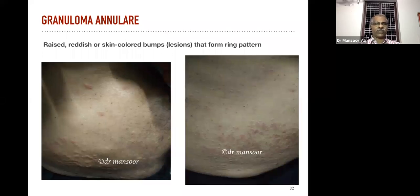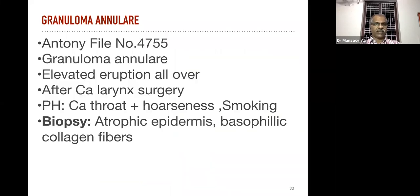But we have some specific rubrics and medicines with 100% results also. It's a case of granuloma annulare with elevated eruptions all over the body. The complaint started after surgery for carcinoma of the larynx, and the patient has a past history of carcinoma of the throat plus hoarseness and a habit of smoking. Biopsy of the lesion confirmed atrophic epidermis with eosinophilic collagen fibers.